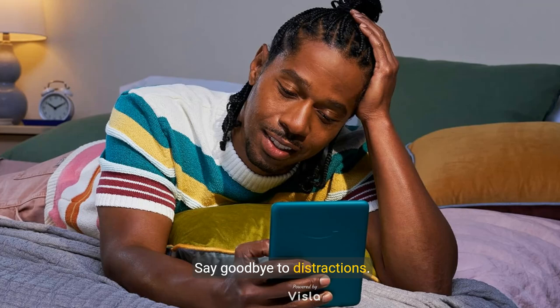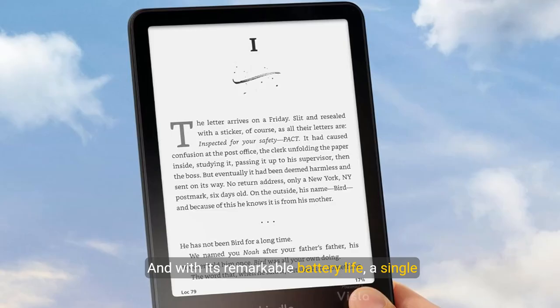Say goodbye to distractions. With no social media or notifications, you can truly escape into your books. And with its remarkable battery life, a single USB-C charge can last up to 12 weeks, so you can dive into your longest novels without interruption.